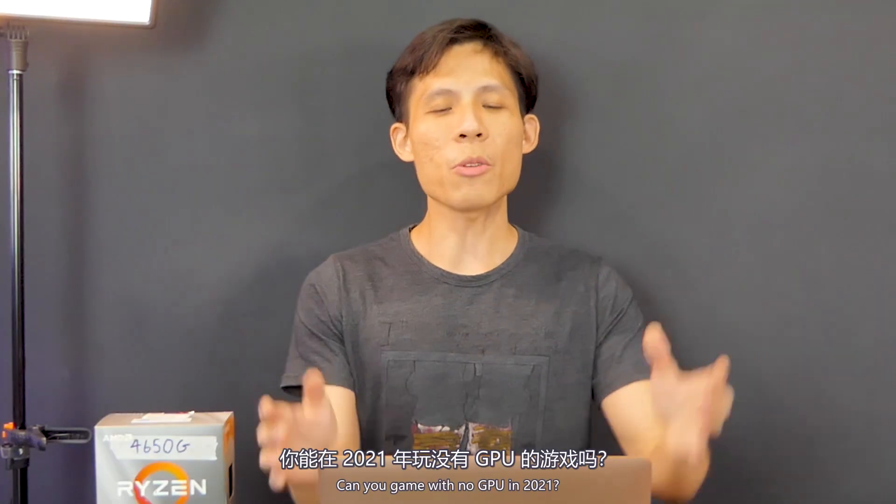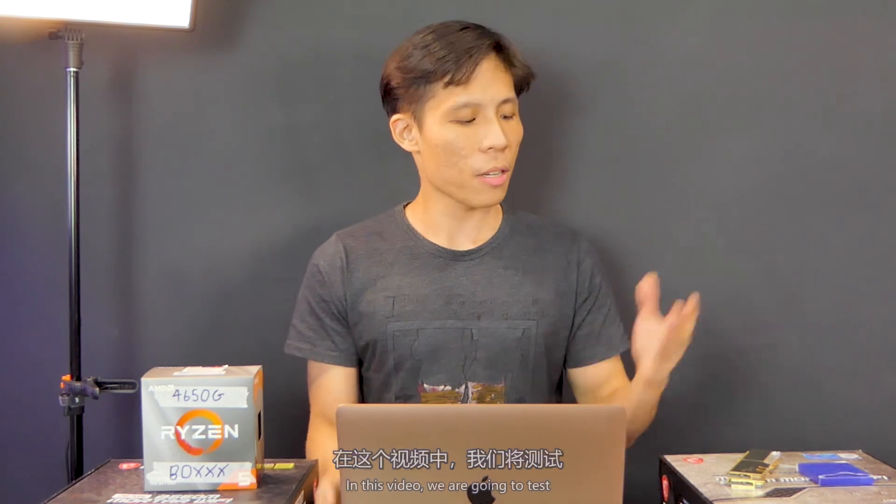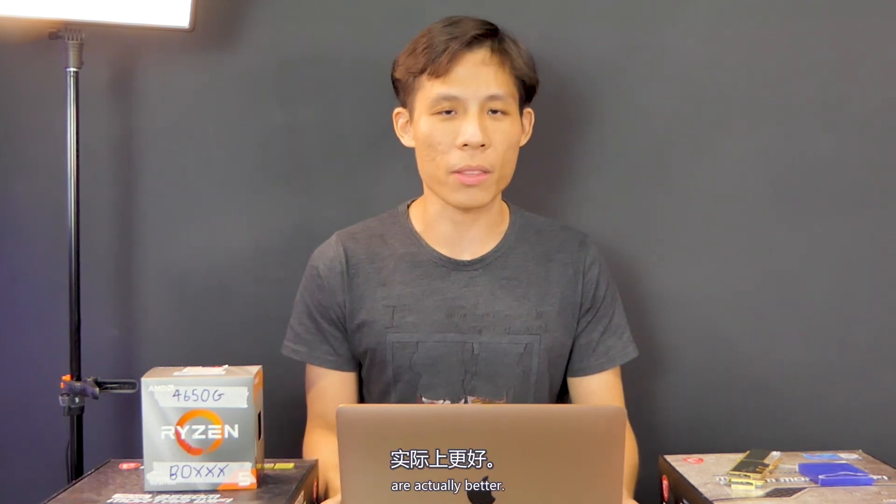Hey guys, welcome to Real Metal Time. Can you game with no GPU in 2021? In this video, we're going to test which of these on-board graphics are actually better: Intel's UHD 750 or AMD's Radeon Vega 7. Let's find out.